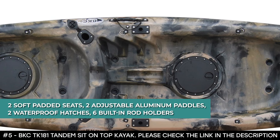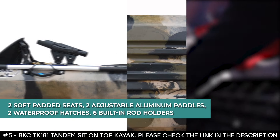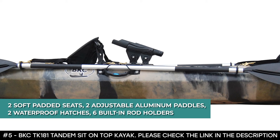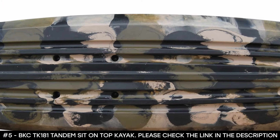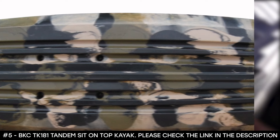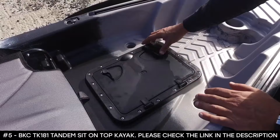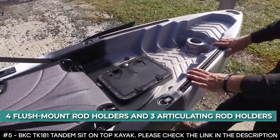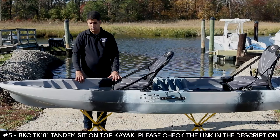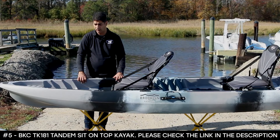It features two soft padded seats, two adjustable aluminum paddles, two waterproof hatches, six built-in rod holders, two paddle parks, and one bungee cargo tie-down. The seats and backrests have multiple adjustment points for ideal comfort and support. It features four flush-mount rod holders and three articulating rod holders that allow you to keep multiple baited lines in the water at once, and helps keep your rods out of the way while paddling.